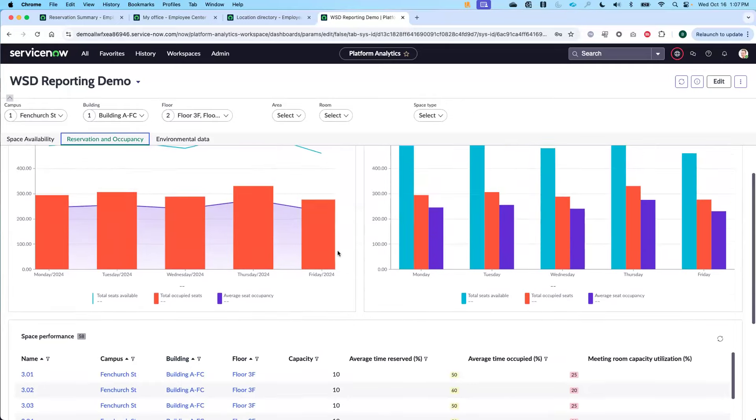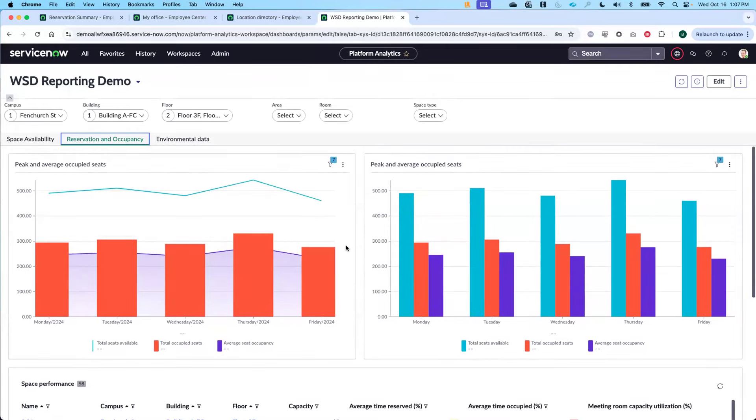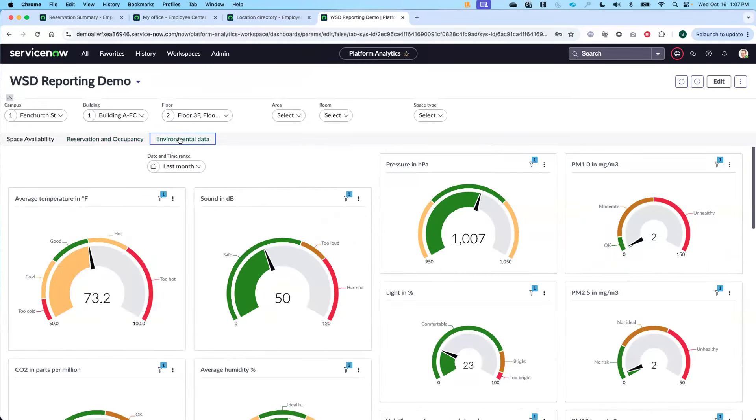I can see this information on a historical basis. Not only am I able to make real-time employee decisions — where should I sit, is this space available, who's in there — I can also see this from a historical perspective to understand what my employees are doing, where they're going, what spaces they like and don't like to use. I can tie in all of that building automation data that Metricus was talking about — data from any number of sources — and ServiceNow can start to bring that in to help you visualize it all in the context of your overall space management.